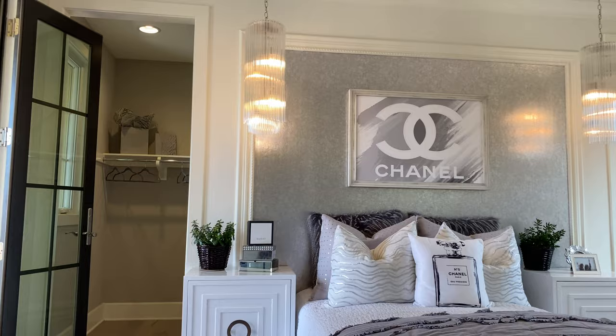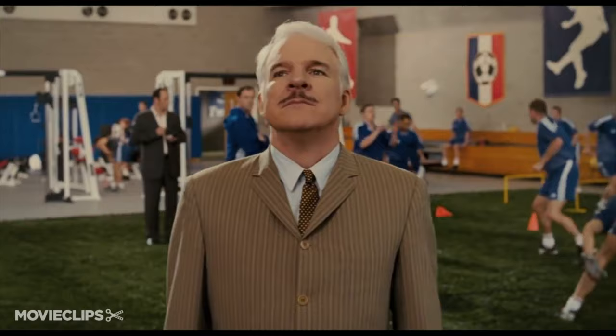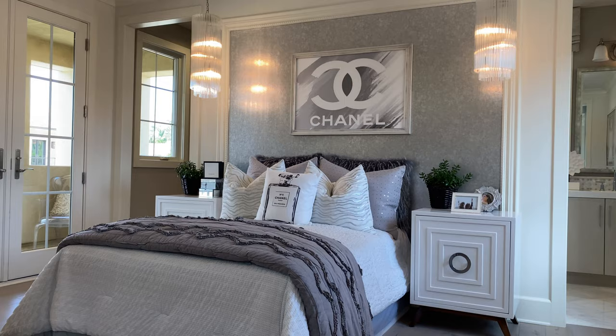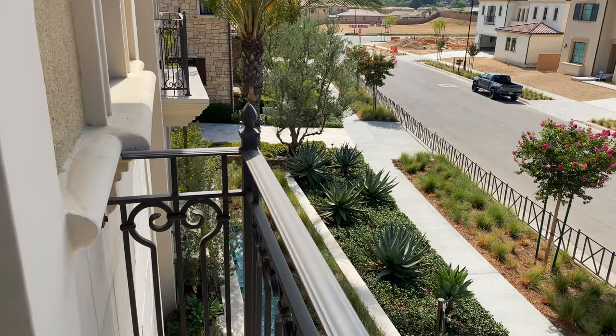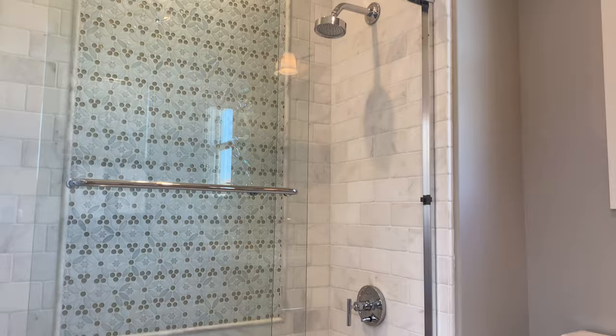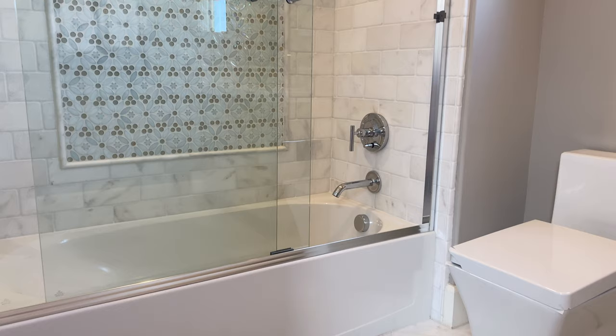Bedroom number three. This room is currently staged for someone that thoroughly enjoys Chanel — Chanel number five. We have a desk area, really nice luxurious chandeliers running down over here, made of glass — it's a nice touch. And then a balcony. The reason I want to mention it is because this is not connected to the other balcony that we just saw — this is its own private balcony. There are so many balconies in this house. Back inside, we have a walk-in closet and ensuite bathroom with a nice flowery tile pattern all throughout. And this is the bridge inside of your house — what home has a bridge? Not too many, but this one does.